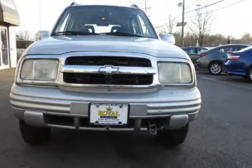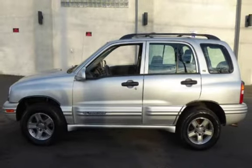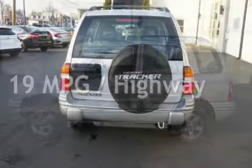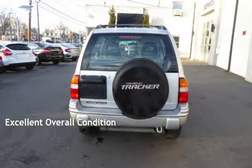This Chevrolet has less than 102,000 miles on the odometer. Estimated fuel economy for this vehicle is 16 miles per gallon in the city and 19 miles per gallon on the highway. This vehicle is in excellent overall condition.